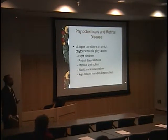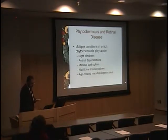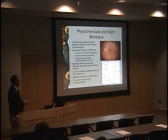There are multiple conditions where phytochemicals may play an important role in the eye, including night blindness, retinal degenerations, macular dystrophies, nutritional maculopathies, and age-related macular degeneration. Phytochemicals have been known for a long time, going back to the ancient papyri of Egypt, where it was known that vitamin A-type compounds — either liver or other plant-derived compounds rich in vitamin A — were used by ancient Egyptians to treat night blindness. Vitamin A deficiency is a common disease in the developing world. The night blindness typically precedes the ocular surface disease.